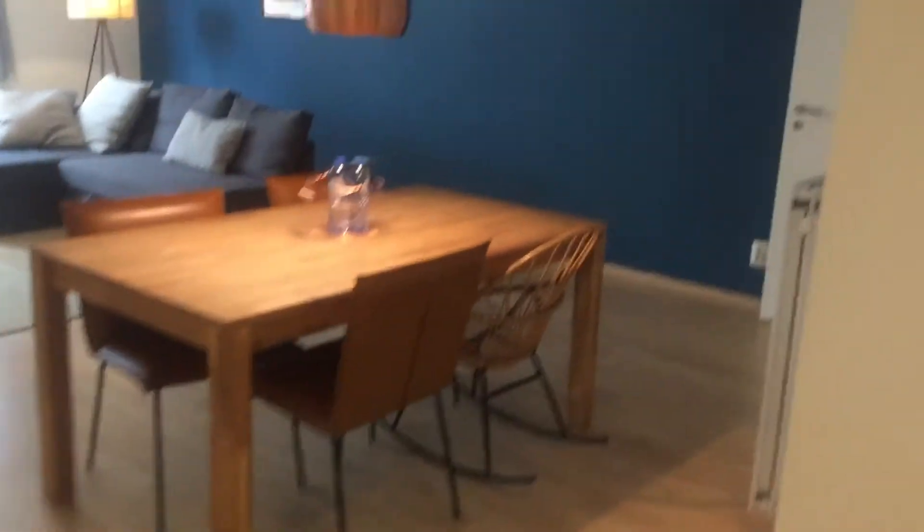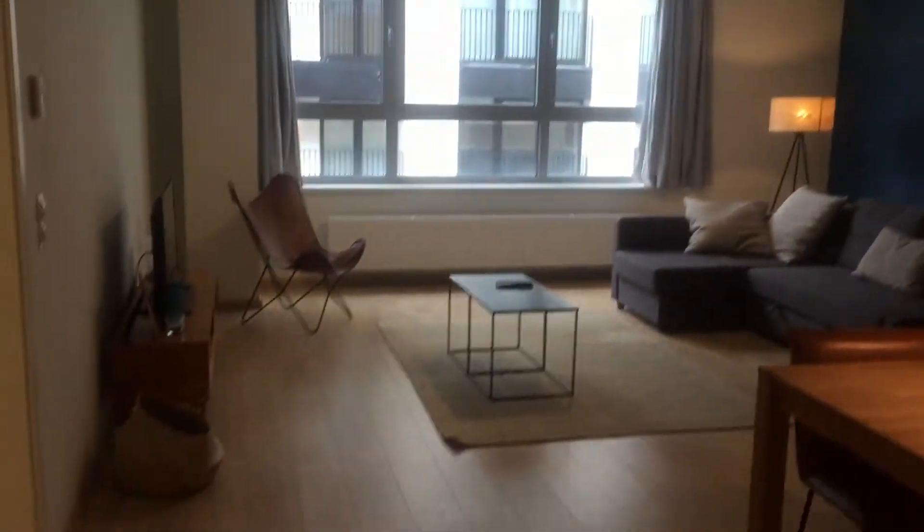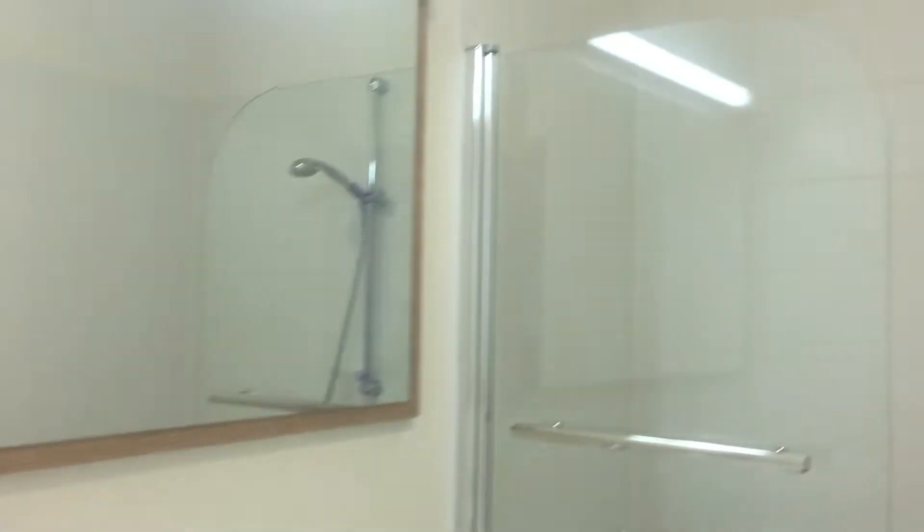Here is the living room from another angle. And now we're going to check the bathroom. It's very nice, very clean. It has two sinks, a bath, and a shower.